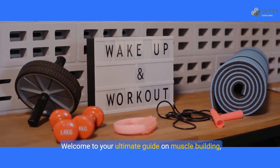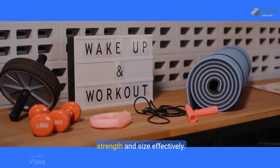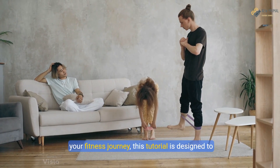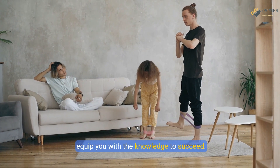Welcome to your ultimate guide on muscle building, where we break down the essential steps to gaining strength and size effectively. Whether you're a seasoned athlete or just starting your fitness journey, this tutorial is designed to equip you with the knowledge to succeed.